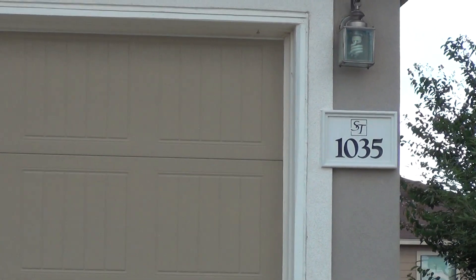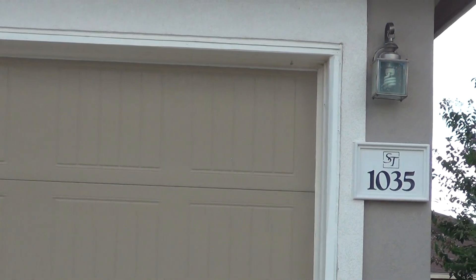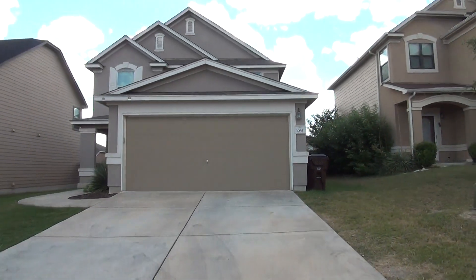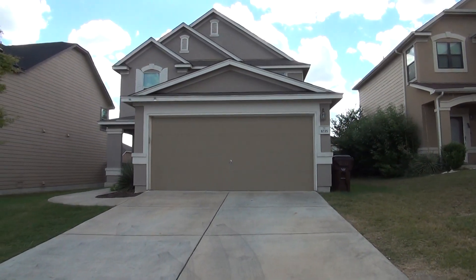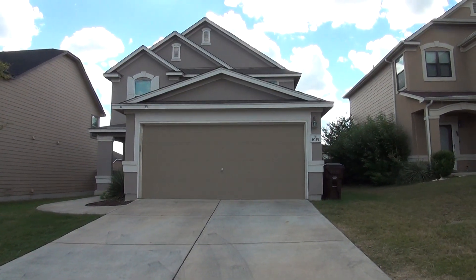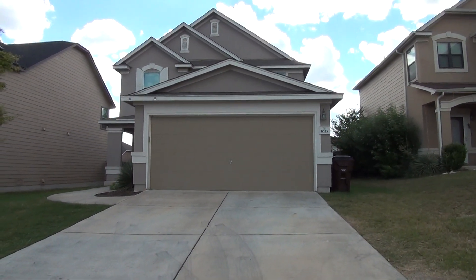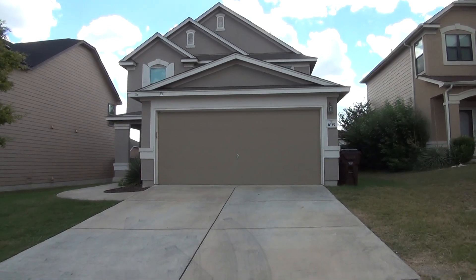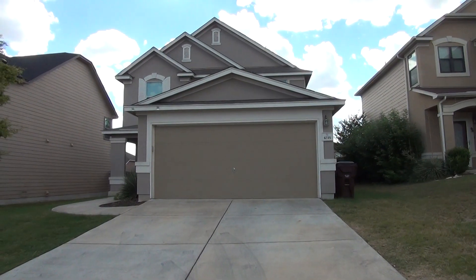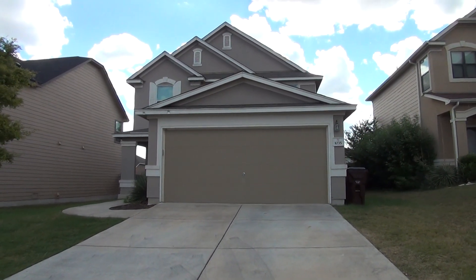I'm here at our new listing at 1035 Sundance Hunt, San Antonio, Texas 78245. This is the condition of the home as of July 9th, 2017 at 4:45 p.m. Located in the Sundance Square subdivision right off of Potranco Road, this 2,383 square foot two-story home comes with four bedrooms, two and a half bathrooms, a dedicated study and office, and a two-car garage.